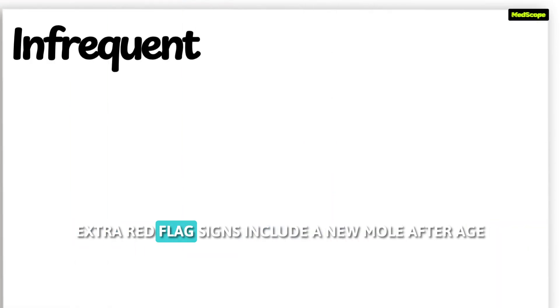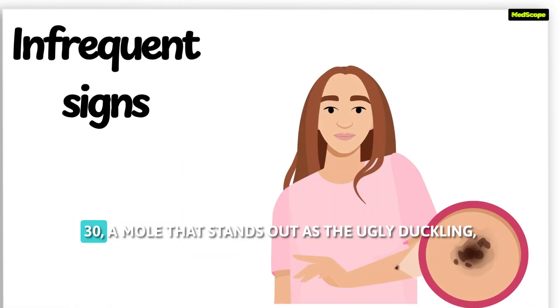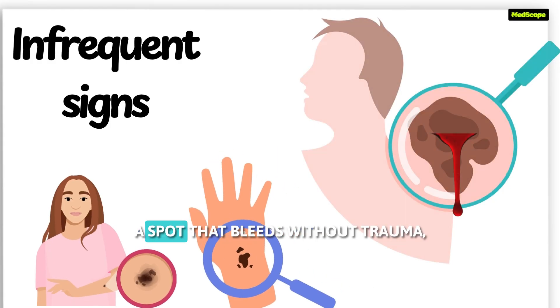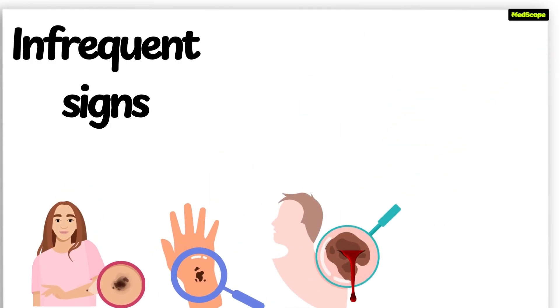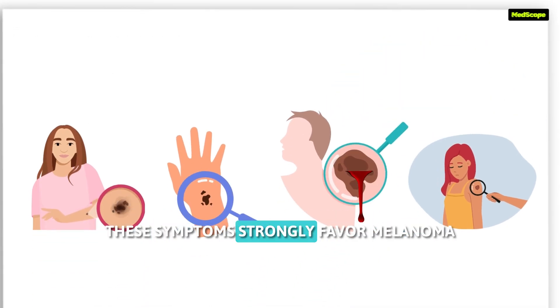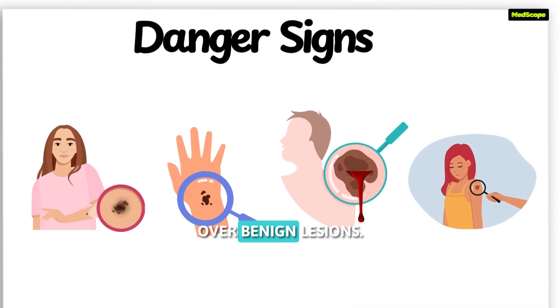Extra red flag signs include a new mole after age 30, a mole that stands out as the ugly duckling, a spot that bleeds without trauma, a mole becoming raised, crusty, or painful. These symptoms strongly favor melanoma over benign lesions.